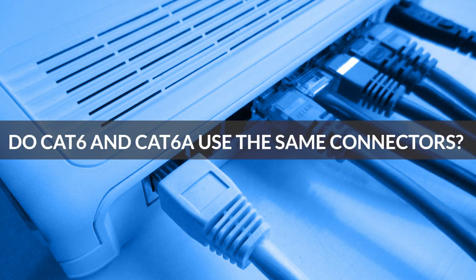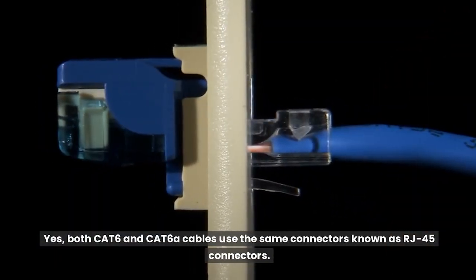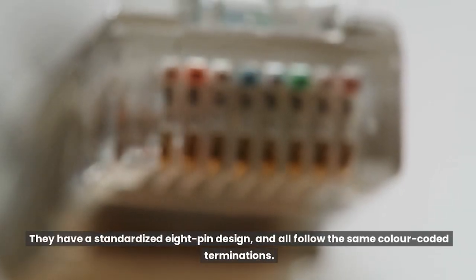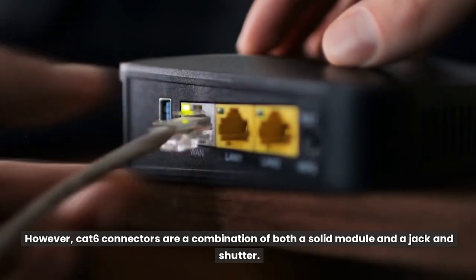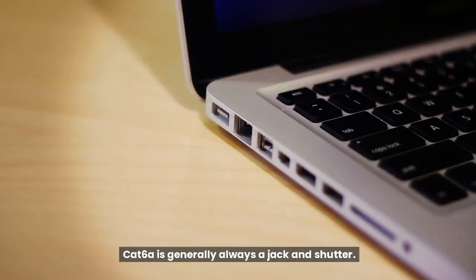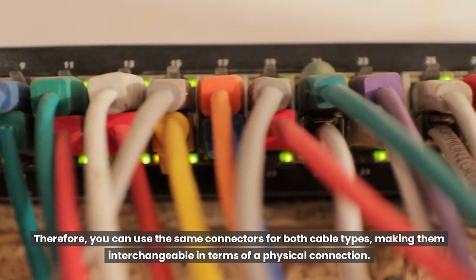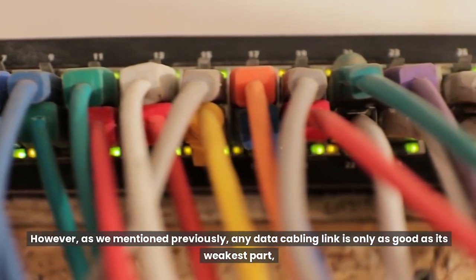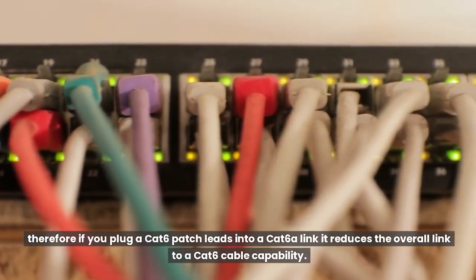Do Cat6 and Cat6A use the same connectors? Yes, both Cat6 and Cat6A cables use the same connectors, known as RJ45 connectors. These connectors are widely used in most Ethernet networks and have a standardized 8-pin design, all following the same color-coded terminations. However, Cat6 connectors are a combination of both a solid module and a jack and shutter, whereas Cat6A is generally always a jack and shutter. You can use the same connectors for both cable types, making them interchangeable in terms of physical connection. However, if you plug a Cat6 patch lead into a Cat6A link, it reduces the overall link to a Cat6 cable capability.